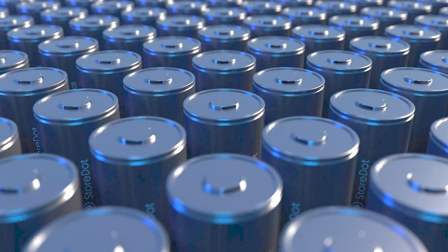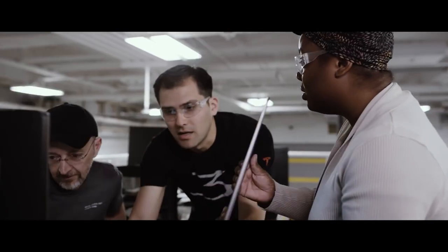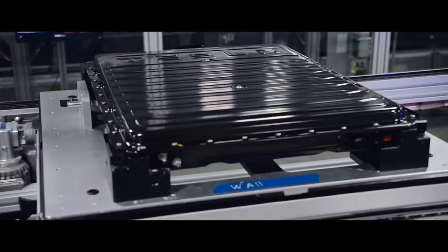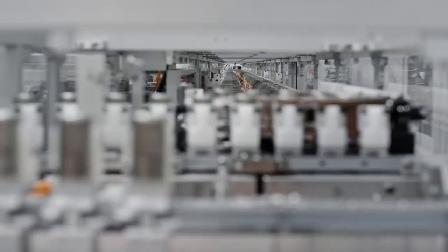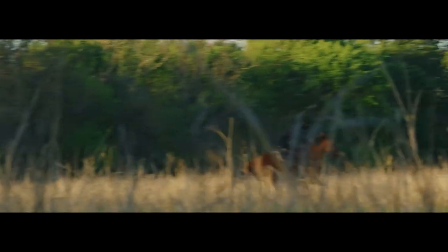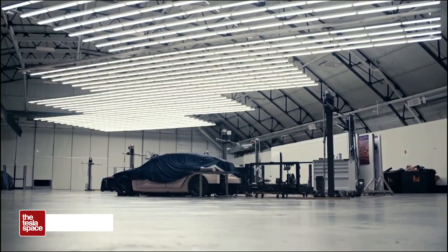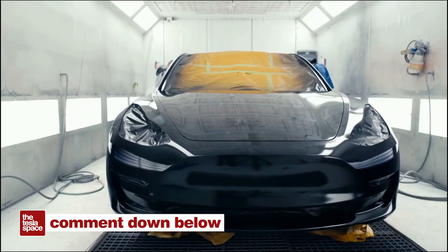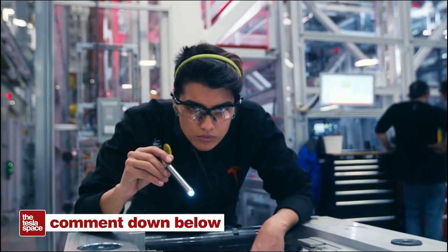With those two improvements to physical design and chemistry, the 4680 should become one of the most energy-dense battery cells on the market. Right now, we're still in the early days, still working out the kinks — we'll probably only see one limited-production Model Y using 4680 cells for the rest of this year, or it might be the only 4680-equipped Tesla until the Cybertruck hits production, hopefully in 2023. Things seem to be going according to the most recent plan discussed on the Q2 earnings call, and that's the best we can hope for right now.